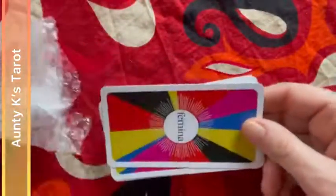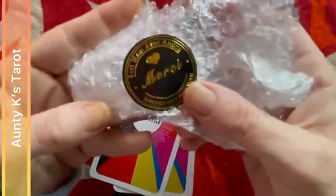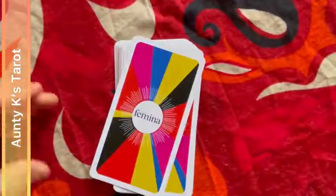So this is the Feminina tarot. The sticker says 'Merci' — thank you. It looks like it's a general thank-you kind of sticker. I don't speak French.